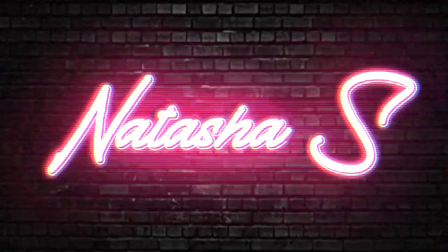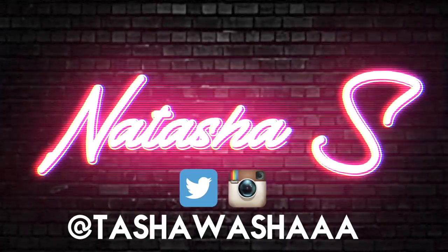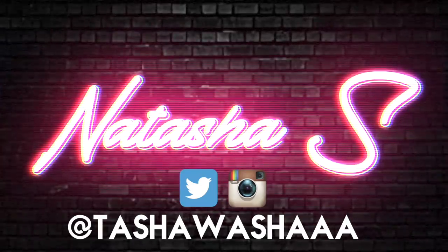Hey guys, welcome back to my channel! Today I'm going to be showing you guys how I achieved this fresh glowy makeup look. I think it looks bomb — this is like my go-to look. When you find the lace, you let me know. If you want to see how I got this look, first of all you need to go ahead and subscribe and like this video.